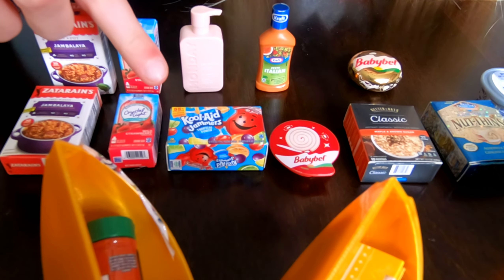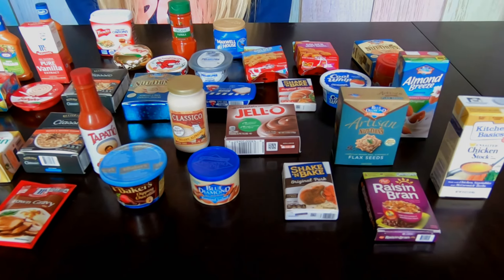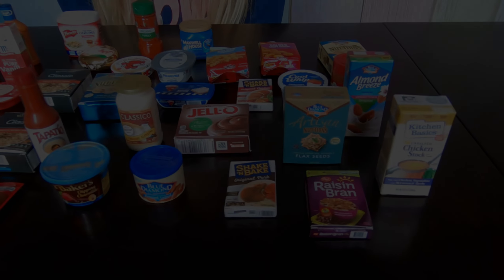We also got Classico Creamy Alfredo, Blue Diamond Almonds, Chocolate Jell-O, Artisan Nothings, Shake and Bake Coating Mix, Raisin Bran, and Almond Breeze.